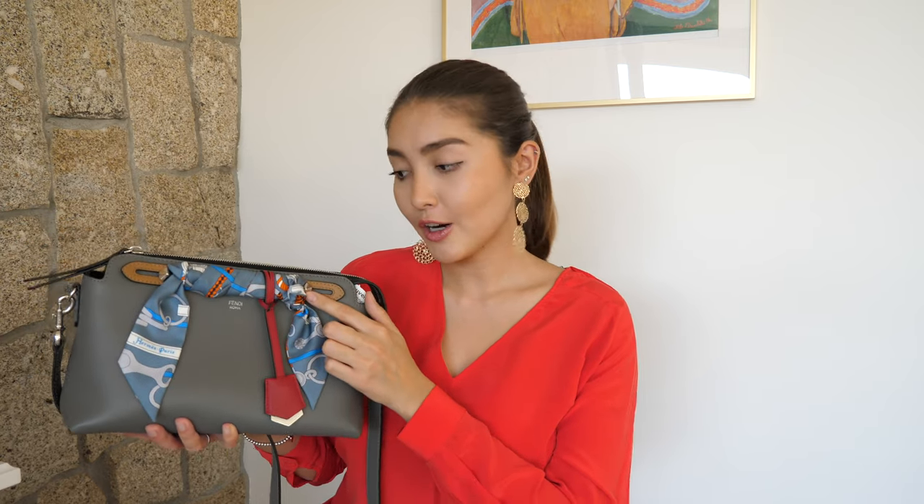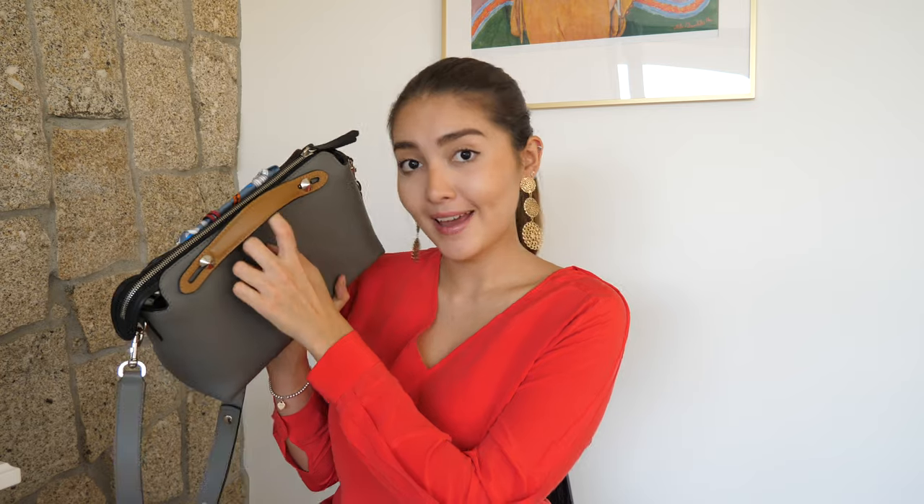The next is my beautiful Fendi By The Way bag in this beautiful gray color with silver hardware and camel handles. The next bag is my Sunrev Maestro bag in size large in this cream color, and it came along with this bracelet pouch in color sand. Also, I have a promo code at Sunrev, so make sure to check out the description box — I'll leave all the information down there.